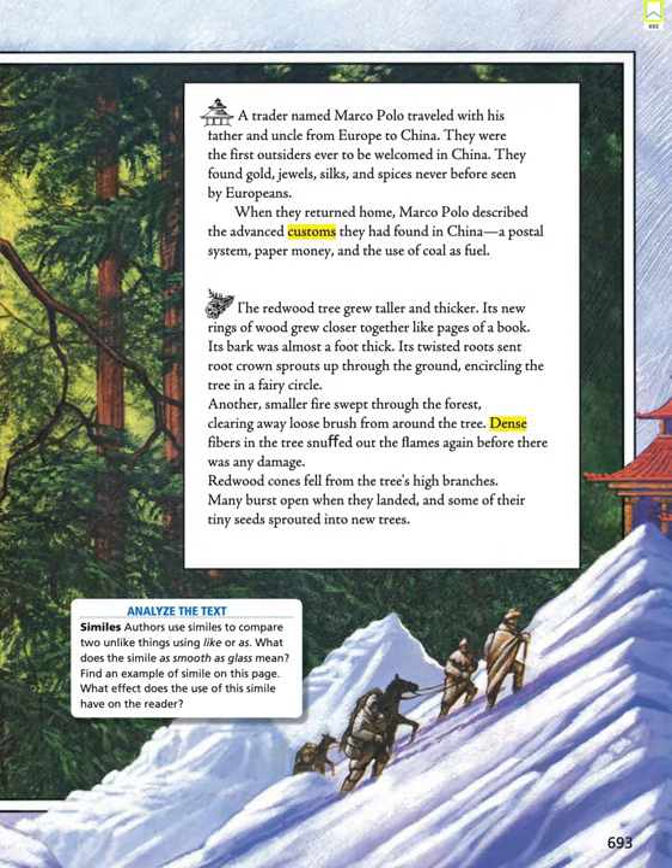A trader named Marco Polo traveled with his father and uncle from Europe to China. They were the first outsiders ever to be welcomed in China. They found gold, jewels, silks, and spices never before seen by Europeans. When they returned home, Marco Polo described the advanced customs they had found in China: a postal system, paper money, and the use of coal as fuel.